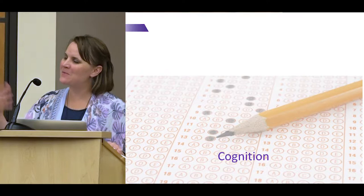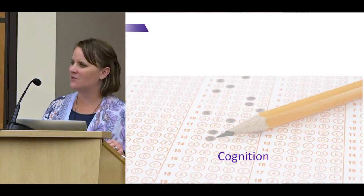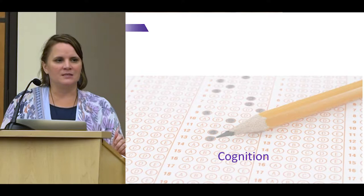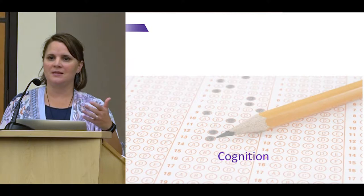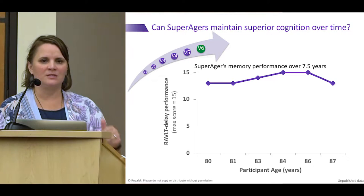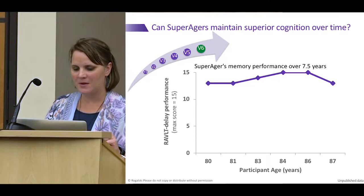Hopefully that gives you a little flavor of the type of people we're enrolling. One question you might have is: maybe everyone just had a lucky memory day when they came in. We did a study showing that when we brought people back over an 18-month interval, they were able to maintain that memory performance. And we have one individual we've followed for more than seven and a half years who maintained outstanding memory performance year after year from age 80 to 87. We see this quite commonly in our cohort — it doesn't seem to be a fluke.